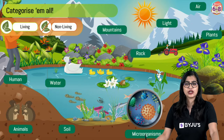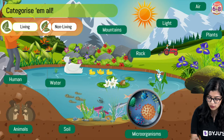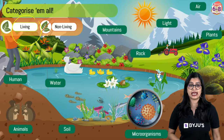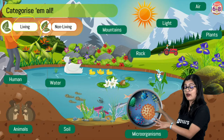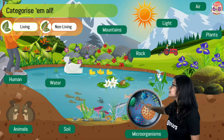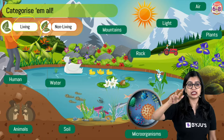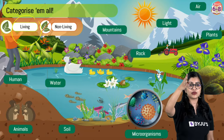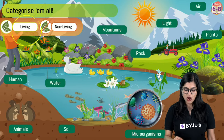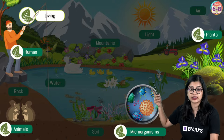In our natural surroundings we have water, animals, soil, microorganisms, mountains, rocks, light, air, plants, and so on. I have an activity for all of you: identify which among the following are living. Plants, animals, humans, microorganisms — these are all said to be the living components. These four broad categories are the living components.